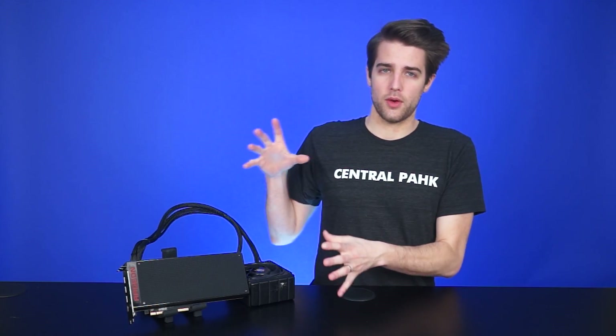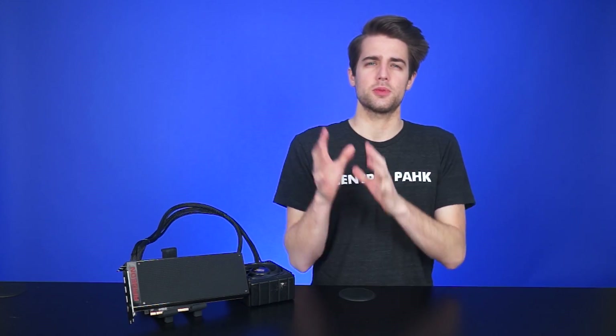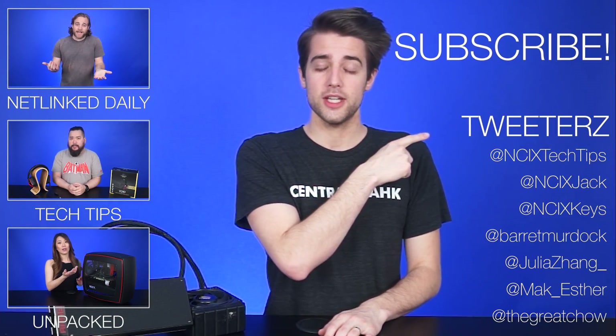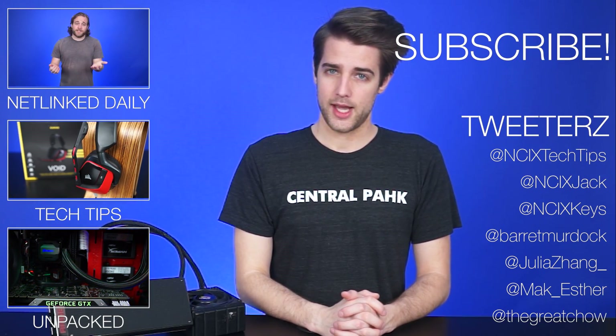And that pretty much does it for this video. Dual Fiji finally showed up — not as the gaming behemoth that we expected, but as a bridge between AMD's Radeon gaming line and their FirePro professional line. Great news for developers who game, but for gamers, let's just see what Polaris has to offer. Thanks for watching! You can click here to watch more videos, follow us on social media, and don't forget to like and subscribe for more videos like this from NCIX.